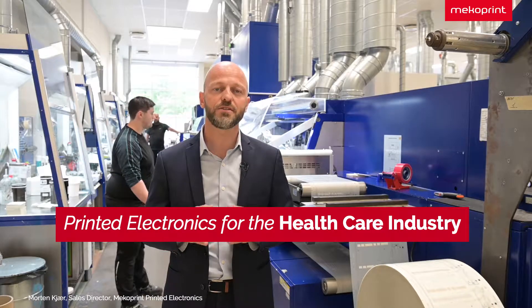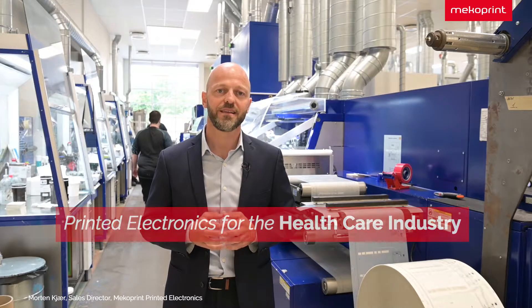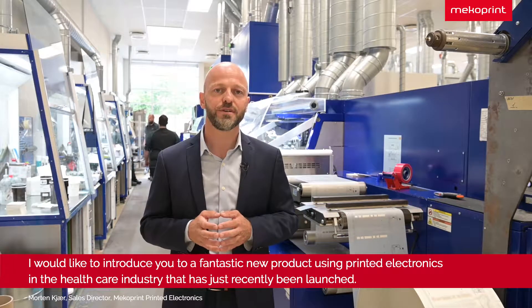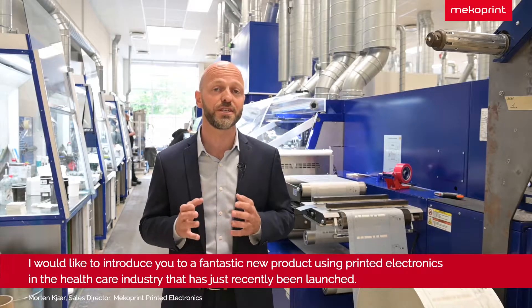My name is Morten Kerr. I'm the sales director here at Megoprint Printed Electronics. I would like to introduce you to a fantastic new product using printed electronics in the healthcare industry that has just recently been launched.